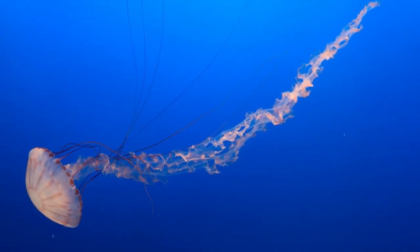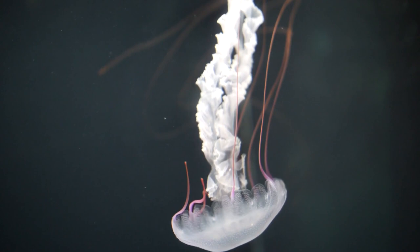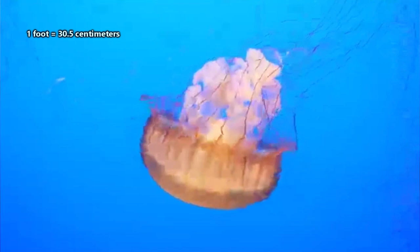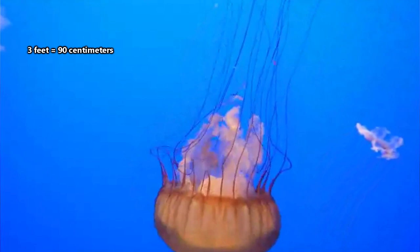Even in individuals of the same species, the number of tentacles can vary, so tentacle count isn't typically used to identify species. Even their size can fluctuate — in times of plenty, jellyfish may increase in size, and in times of famine, their bodies may shrink. As a loose average, sea nettle jellyfish may be about a foot across and have 10-foot tentacles. But there are much smaller species, like the compass jellyfish, and much larger, like the black sea nettle.